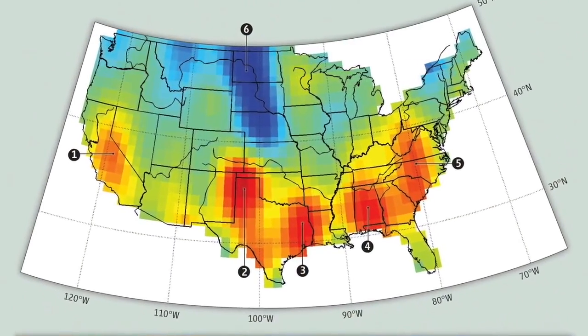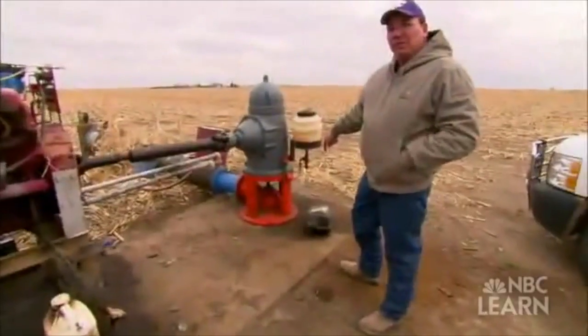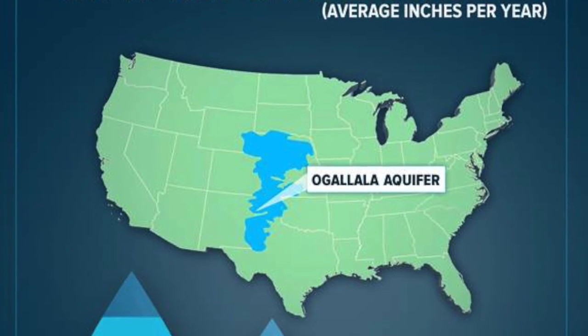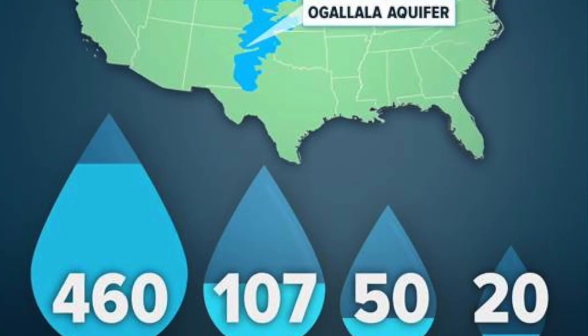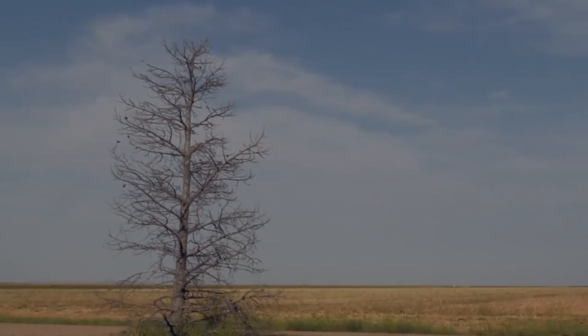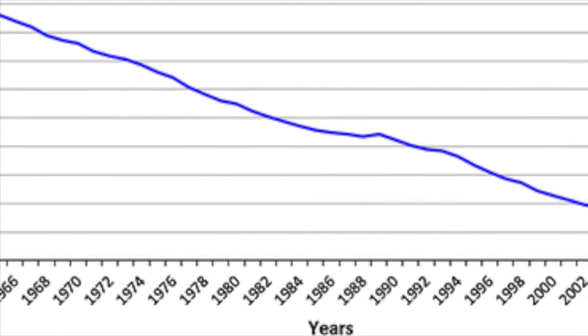Global warming has only made things worse. As the Great Plains become hotter and drier, Midwest farmers must rely more on water drawn from wells. At the same time, recharge rates will decline, meaning it will take longer for water to be replenished after use. Global warming will also contribute to extreme weather patterns that endanger the aquifer. Researchers have found that, in a severe drought, water levels in the aquifer could decrease by as much as 30 feet.